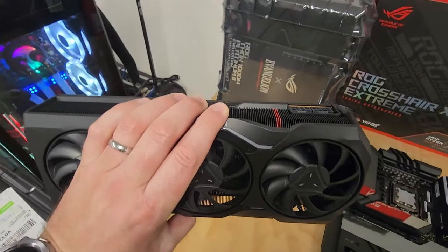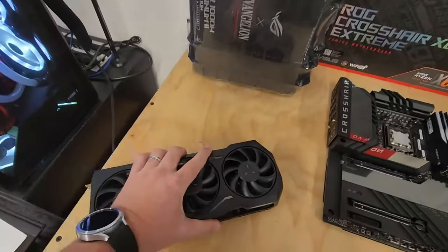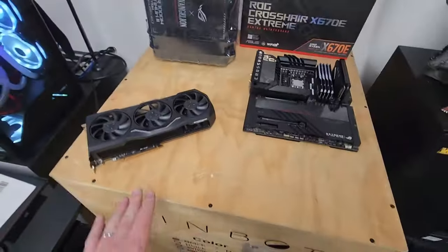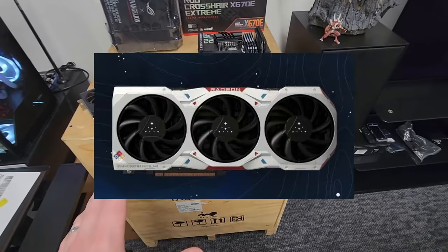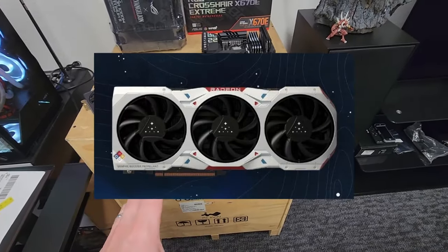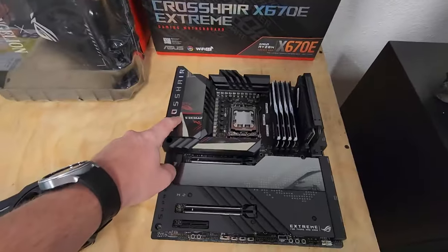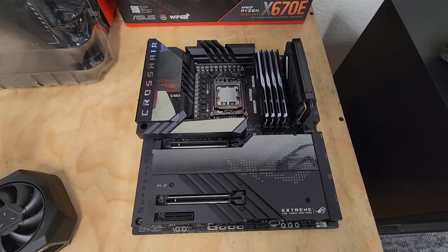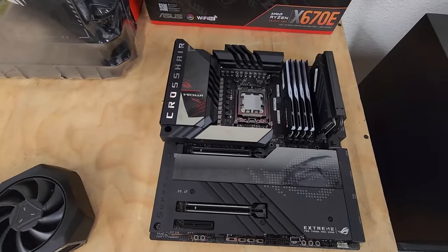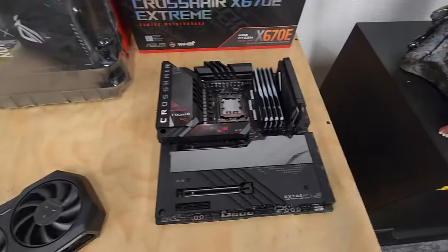We have an RX 7900 XTX 24-gig video card — all black with red stripes, which I thought would be perfect to match the case. The only thing that might match better would be the Starfield edition card in this outer space looking bubble. We have a Crosshair X670 Extreme motherboard. This was very difficult to find — I think it was around a thousand dollars. We were able to get one direct from Asus, so thank you Asus.